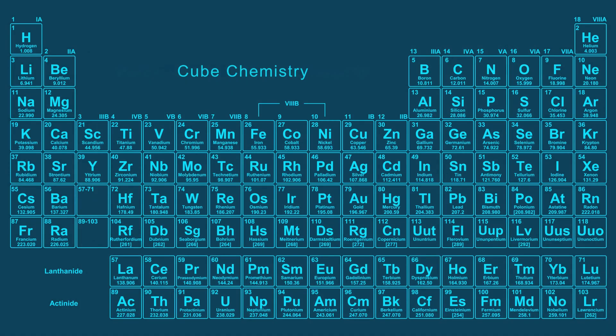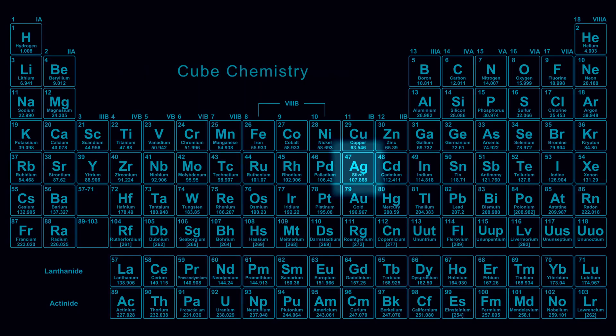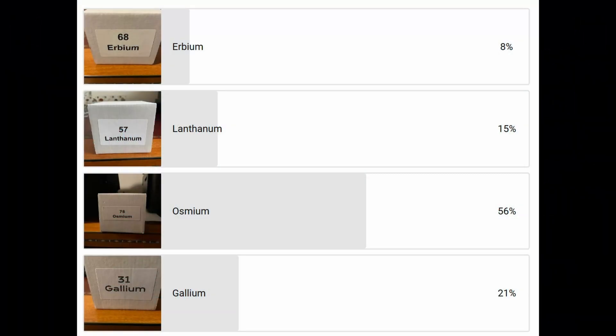Welcome to Cube Chemistry where we will discuss all the elements of the periodic system and also do experiments. If you like this video and want to see more, make sure to subscribe. Also if you want to influence next week's experiment, make sure to fill in the poll.